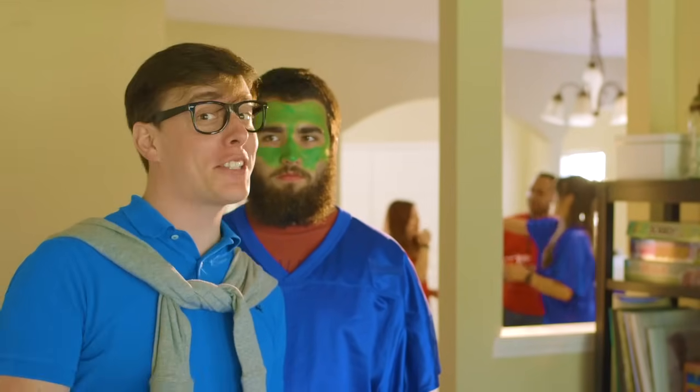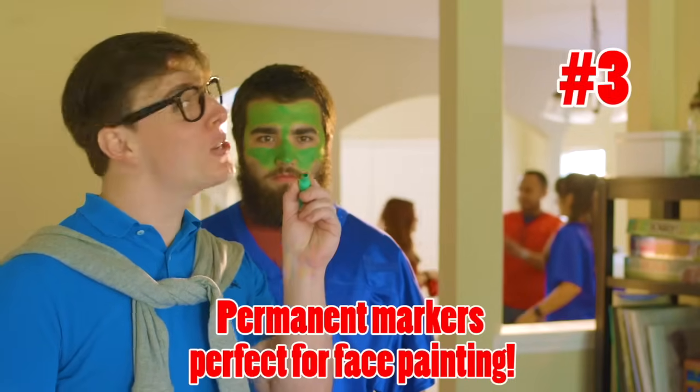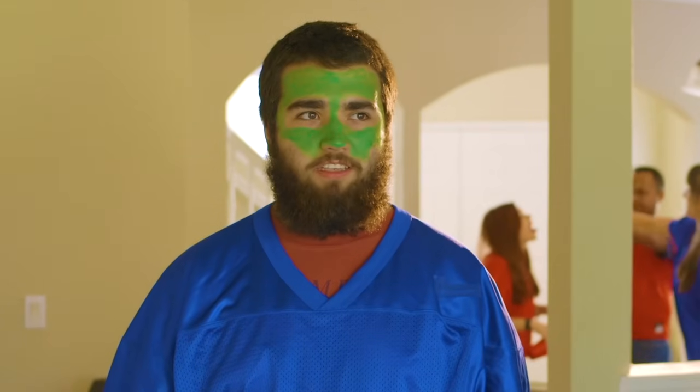Another super fun game day activity that everybody's sure to love? Face painting! It doesn't even matter if it matches the color of the team's uniform — it's festive and I love it. And the best part? If you don't have face paint, permanent markers come through in a pinch. There you go, get out. My face is burning.